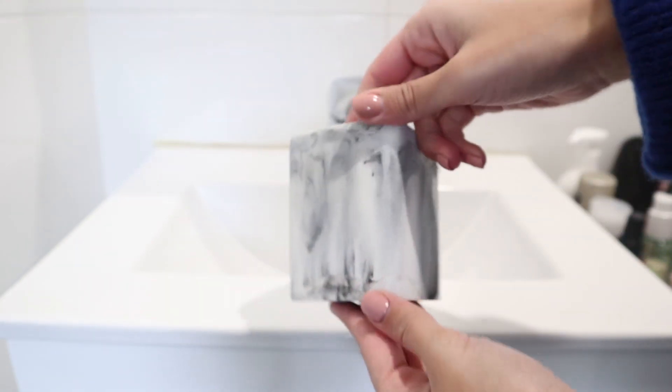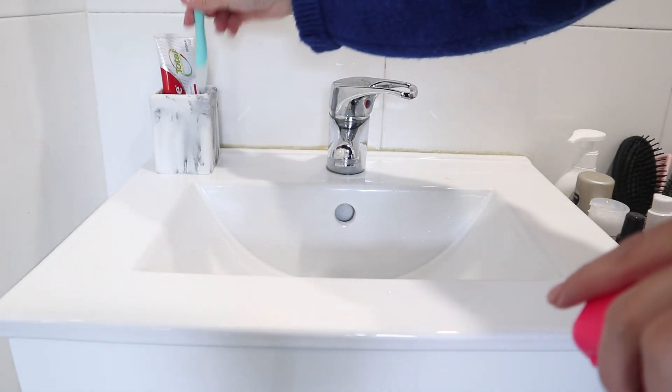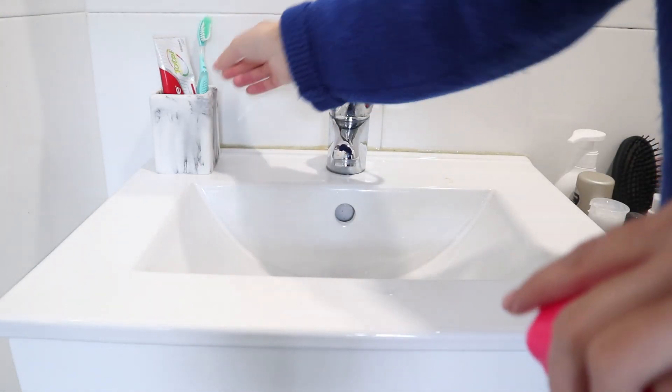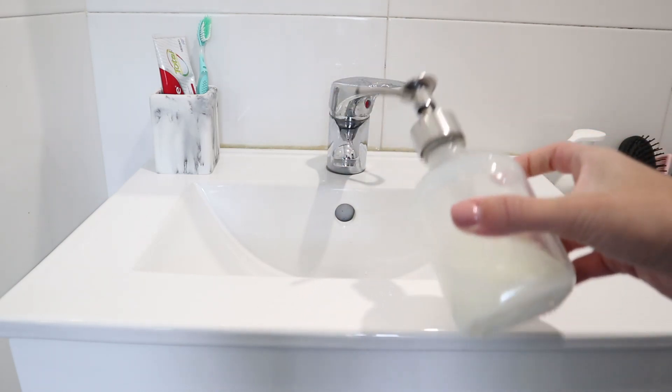I bought this holder over here at a store called Chupas Casa and it cost me almost 3 euros, which I think is pretty affordable. I'm basically gonna put my toothpaste and toothbrush in there, and then add the soap. This soap container I already had - I bought it at IKEA.